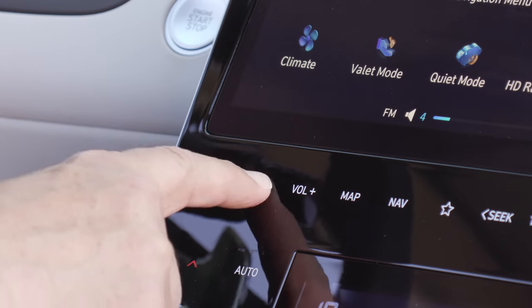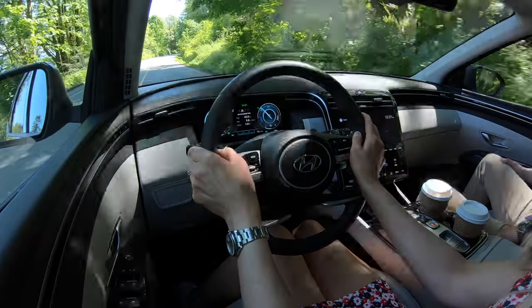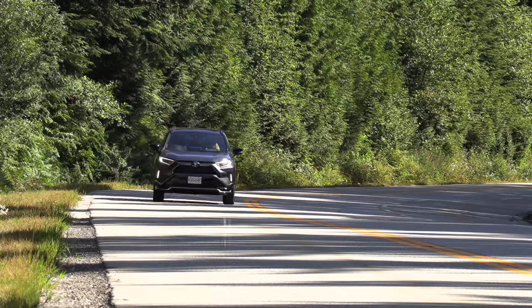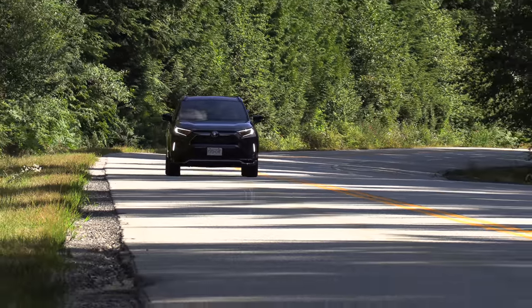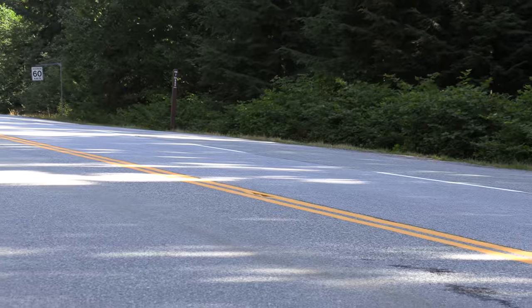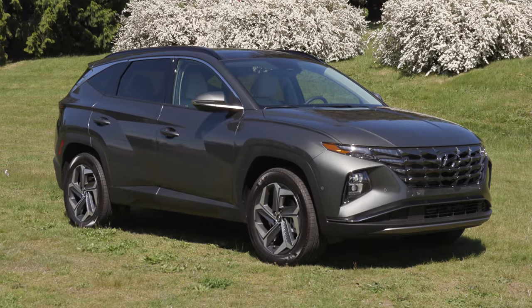In Canada you get two trims — you don't really get a base model trim, which we feel is a bit of a misstep from Hyundai, because you've got a middle trim starting at almost $39,000. Who sells a base entry-level inexpensive hybrid? That's right — the people who sell the most hybrids, Toyota with the RAV4. In the U.S. you do get three trims, including a blue base model trim, and we need something like that in Canada as well.